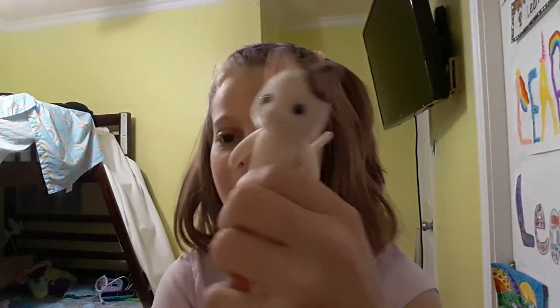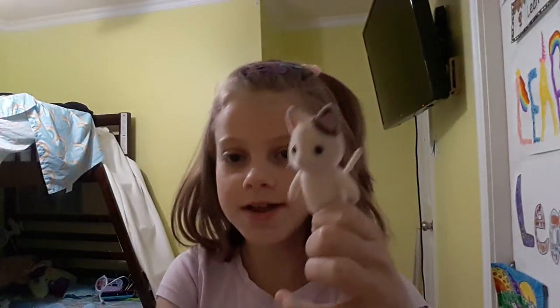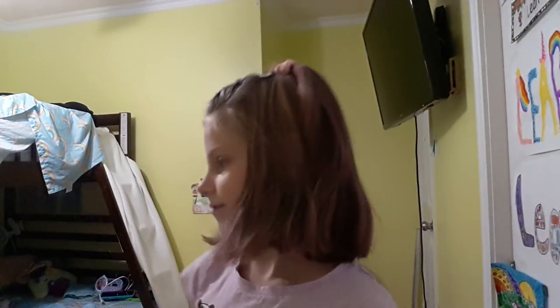And last but not least is this cat. She doesn't have an outfit, but I know, I'll try to find one for her later. Okay, thanks for watching. Bye.